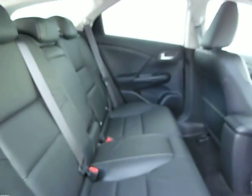Auto wipers, auto headlights, privacy glass in the rear, and again very spacious when you compare it to the general Civic. Again finished with the leather upholstery.